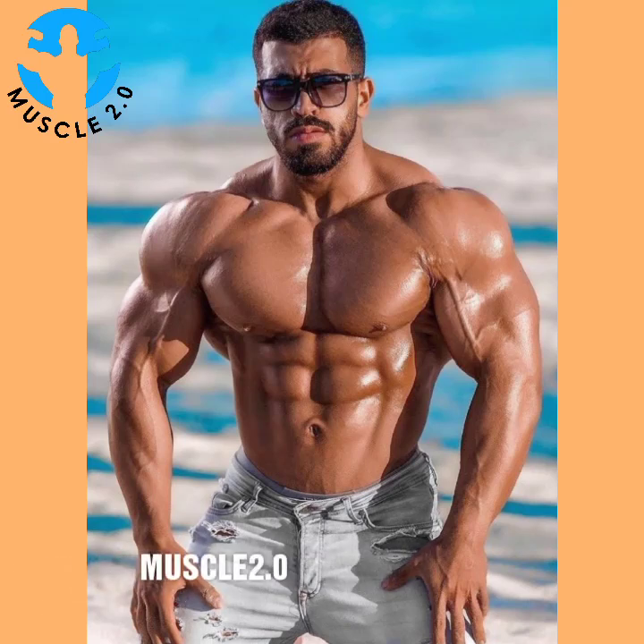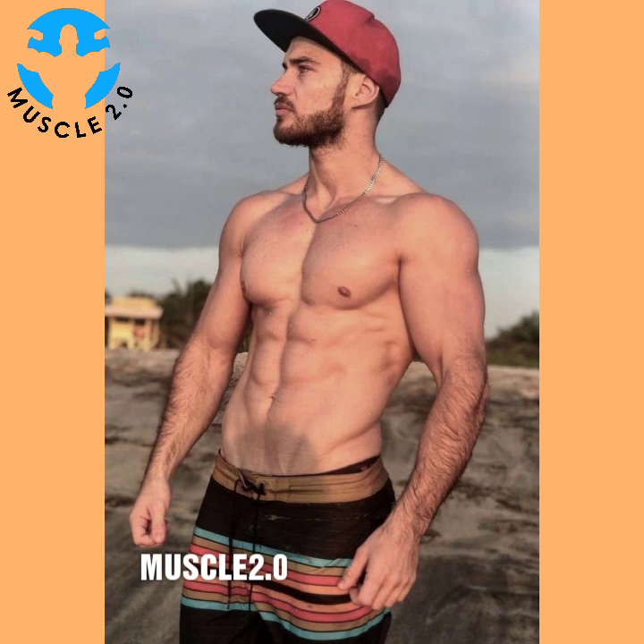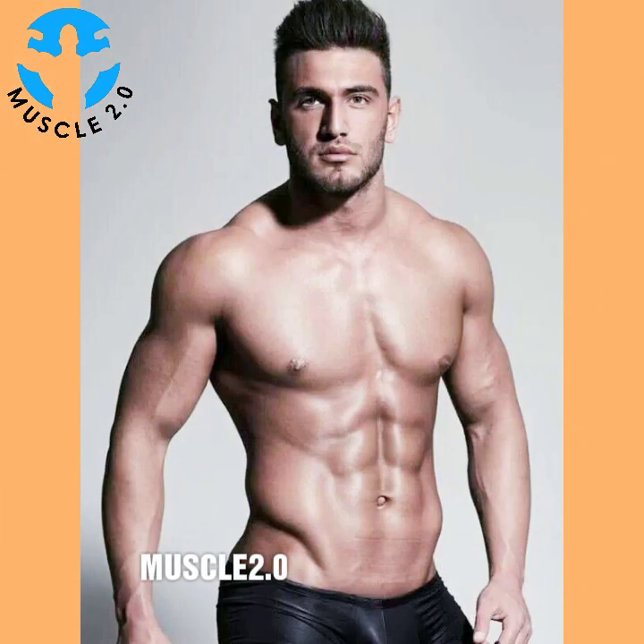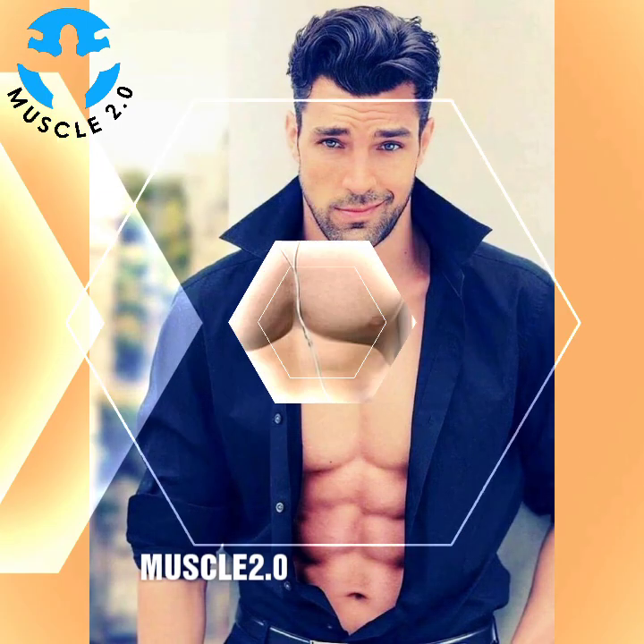Hello beautiful people, how are you? I hope you are well. Welcome back to my channel, Muscle 2.0. Friends, I hope you are enjoying today's video. Please subscribe to my channel and press the bell icon so you get daily updates. Watch the video till the end because today's video features beautiful and impressive pictures of bodybuilders, fitness models, muscle models, and male models.